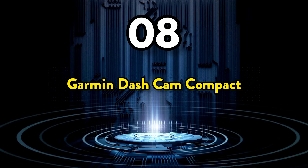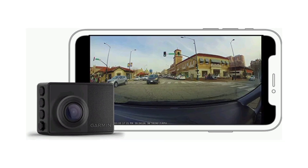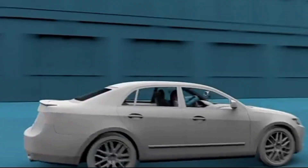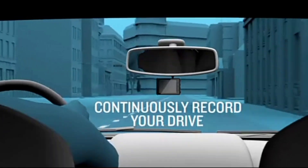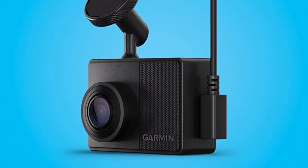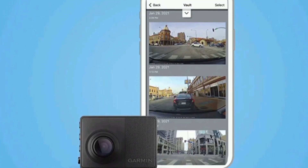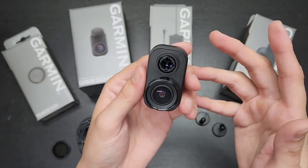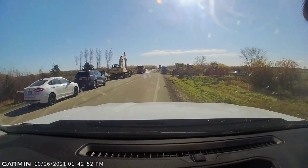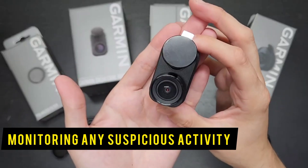The 8th one on the list is the Garmin Dash Cam Compact. Dash cams are a great way to monitor what happens on the road and to have support if anything happens to your car. This Garmin Dash Cam is especially helpful if you're in the market for something small and discreet. It shoots in 1440p HD video using a 140-degree lens, recording day and night. With the 2-inch LCD display on the back, you can watch your footage back there and then. The camera records automatically at all times, and with a voice control feature, you can tell the camera to save video, start or stop recording, and take pictures. There is also a feature to keep the camera recording when parked, monitoring any suspicious activity.